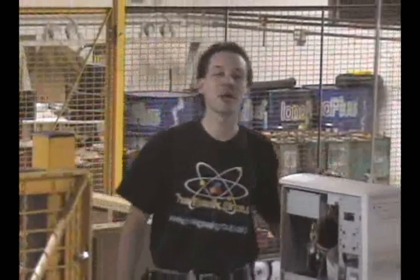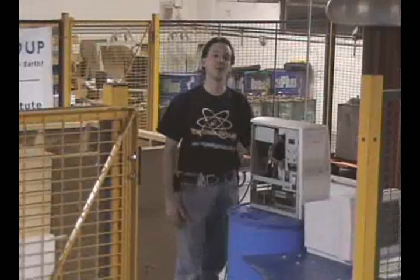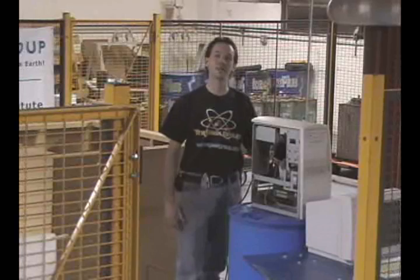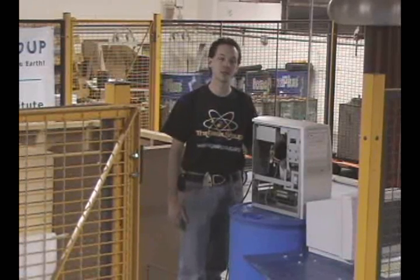We've done this demo before in our 2001 summer Tesla time. We've had a lot of response about the video that circulated on the Internet, so we figured we'd do it again with a little bit bigger setup. What we're going to do is apply 1.5 million volts to a common desktop computer, just in the name of science, because that's what we do here at the Geek Group. Clear!